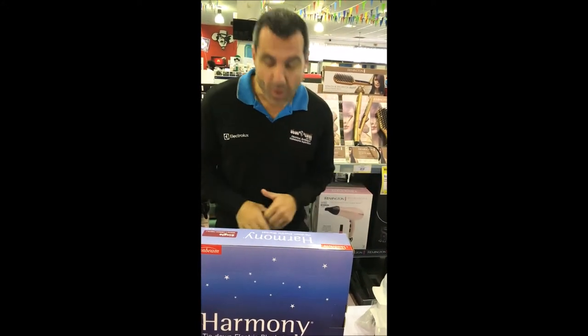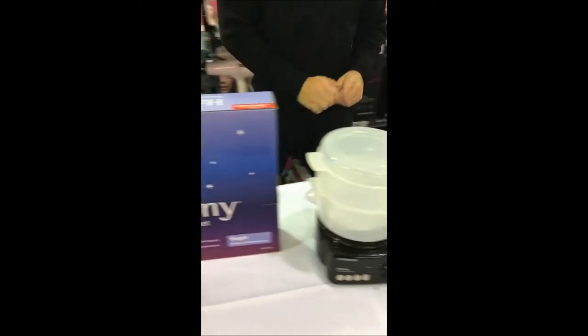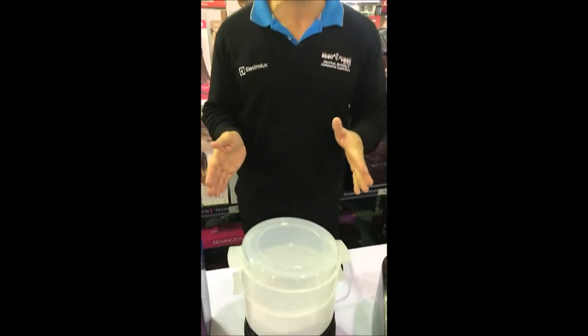Another great bargain we have here for your customers is the Harmony single-sized Sunbeam electric blanket with three heat settings. Was $49.95 — over 50% off — now at just $19.95. And if you're trying to eat healthy, why not take a look at the Canbrook multi-level steamer? Was $34.95; we've got a very limited number of these.